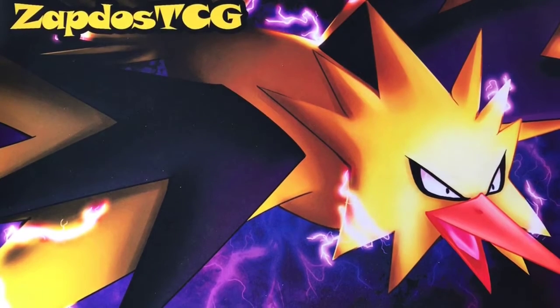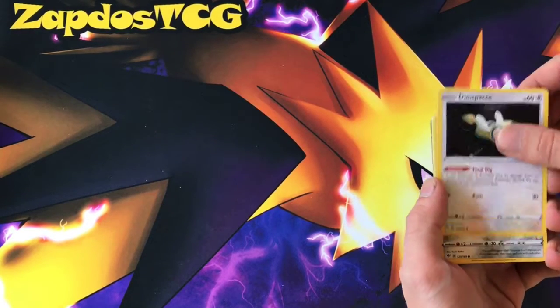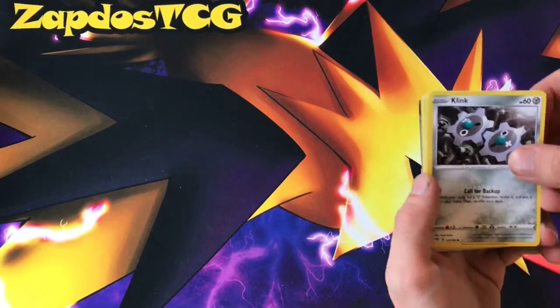Alright, this is part 2 of the insane booster box series for Darkness Ablaze. One of my friends is going to open up his part of the booster box. This is going to be the left side first, then the right side. The left side had like 5 ultra rares in my box and then 3 ultra rares on the right side. It's not equally divided — now it's random. You get an energy and a code card in every pack, so let's get the show on the road.